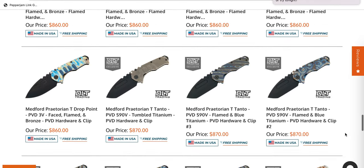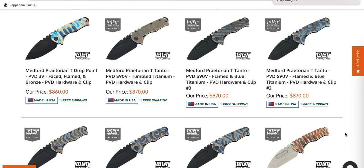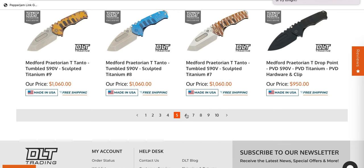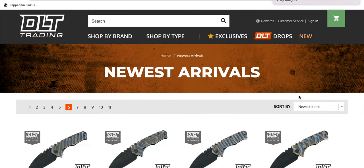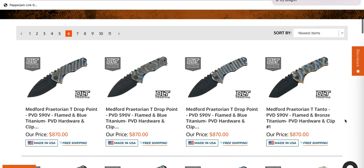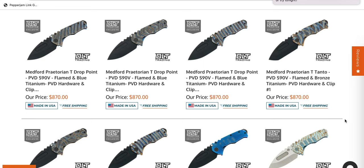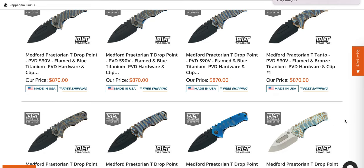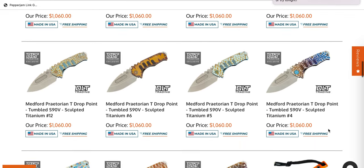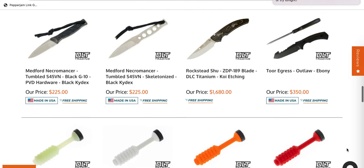Bunch of Praetorian T's in S35VN — those S35VN variants are going to sit there for a while. People are going to pick up the S45s, the 3Vs, and the S90Vs quite a bit faster. If you're looking for a Praetorian T, there's a ton here right now — a lot of them are in S90V. The T is the full size, full length variant, just not the absolute full thickness — the full thickness is the Tie, which regularly runs $1,500 to $2,000. These are still plenty thick at 190 thousandths, so you're still getting a monstrous beefy boy, just not borderline uncarriable.